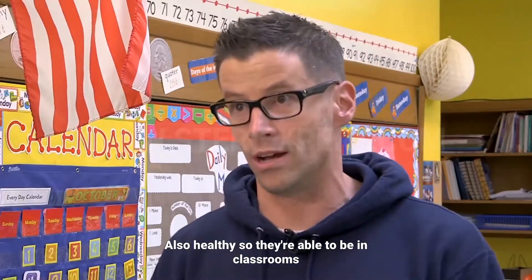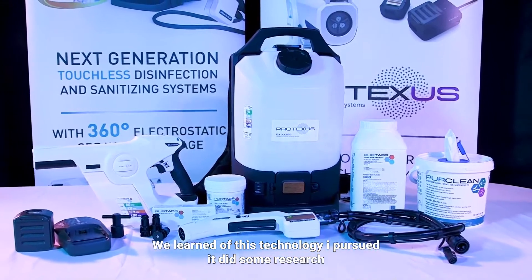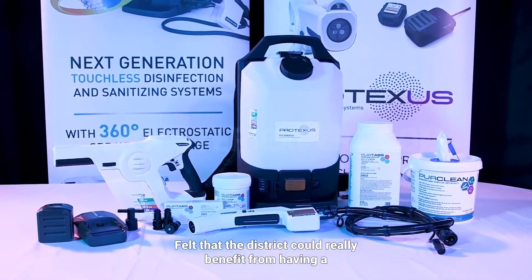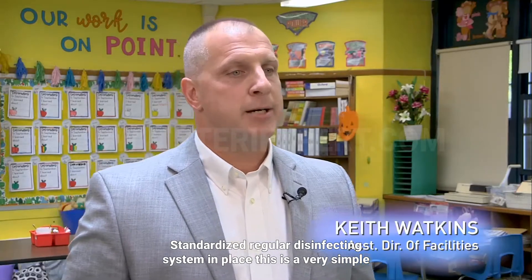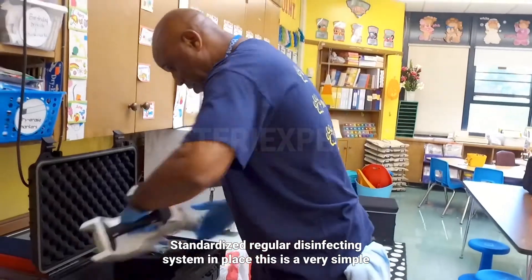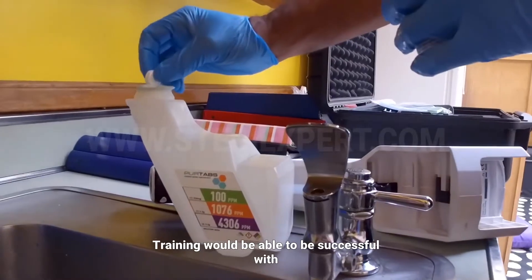We need to make sure that teachers are also healthy so they're able to be in classrooms. We learned of this technology, I pursued it, did some research, felt that the district could really benefit from having a standardized, regular disinfecting system in place. This is very simple — it's portable, something that staff with minimal training would be able to be successful with.